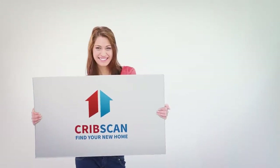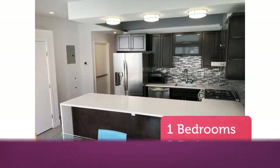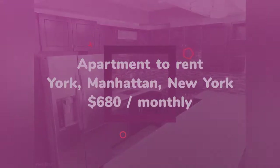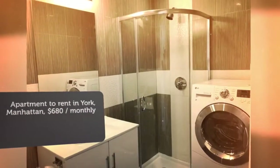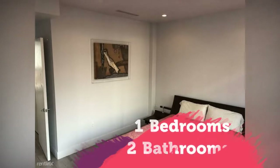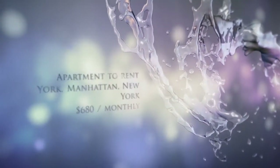CribScan presents this stunning rental in New York. It is a real estate property. Search real estate property records,